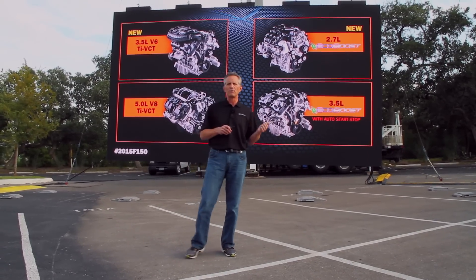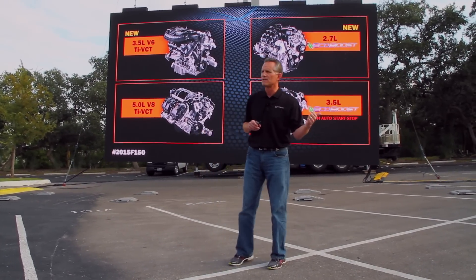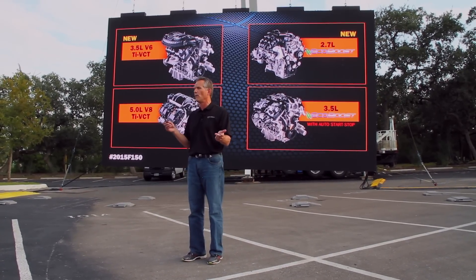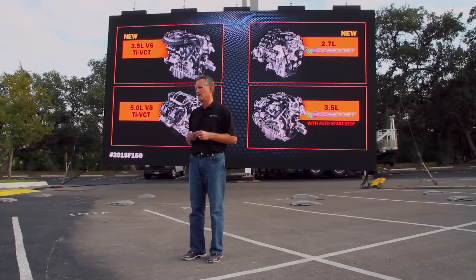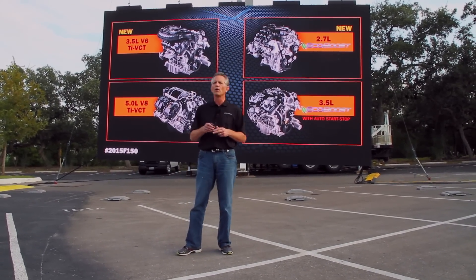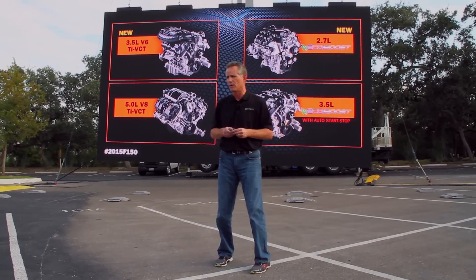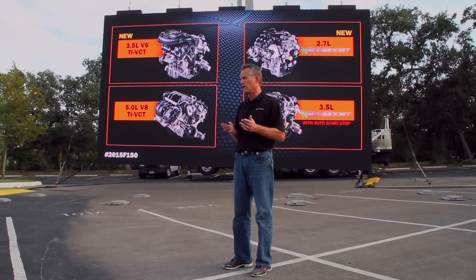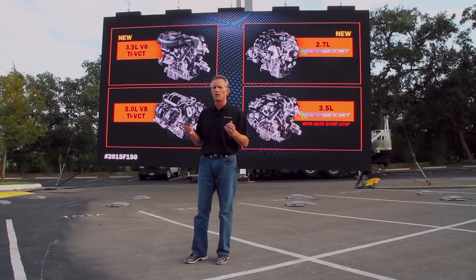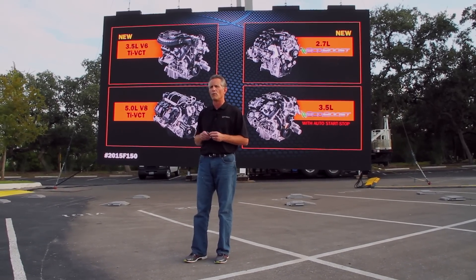We have three powertrains today: a 3.7-liter V6, a 5.0-liter V8, and a 3.5-liter EcoBoost. In three years, we're approaching 600,000 EcoBoost-equipped F-150s. But we're growing that lineup with a fourth powertrain — a 2.7-liter EcoBoost. Not a downsized 3.5, but an all-new architecture, an all-new engine that you're going to learn more about.